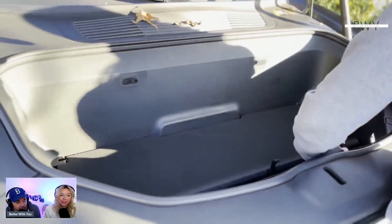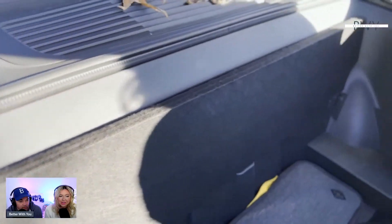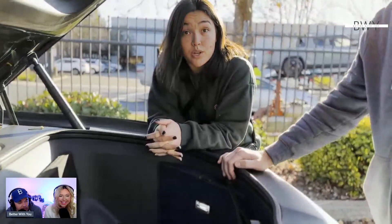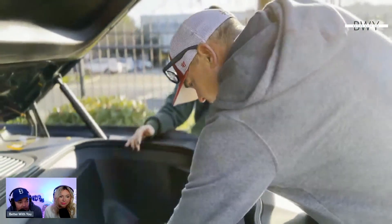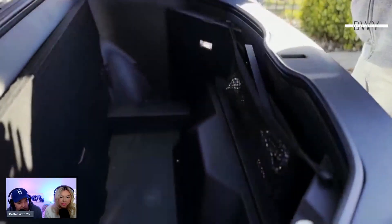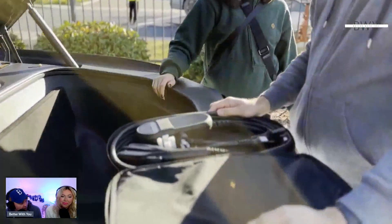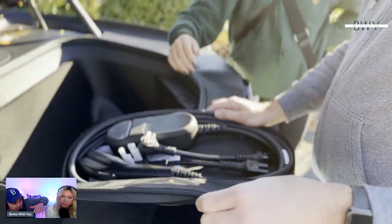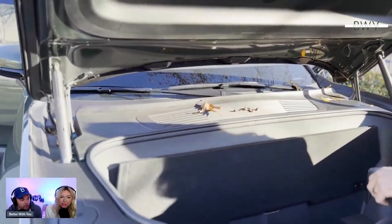One of the most fascinating features is the frunk — the front trunk. It's huge, and that insert pops out to become your own little cooler with a drain. The charging cables are stored there too. Because the motors are on the wheels and batteries are under the seats on a skateboard platform, there's no engine taking up front space, which is why you get all that extra storage.